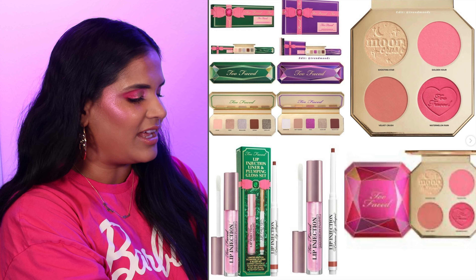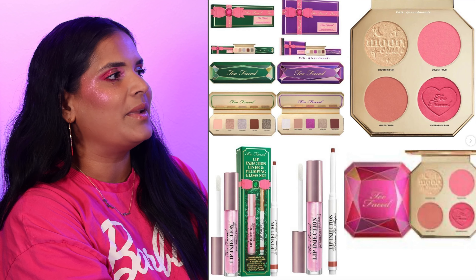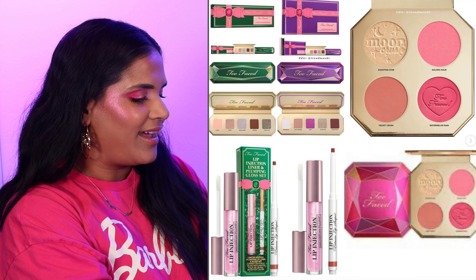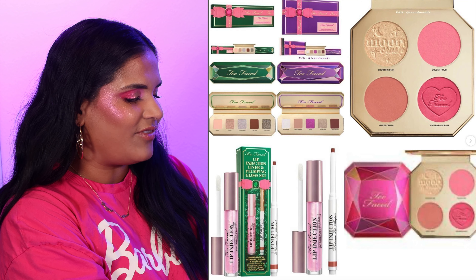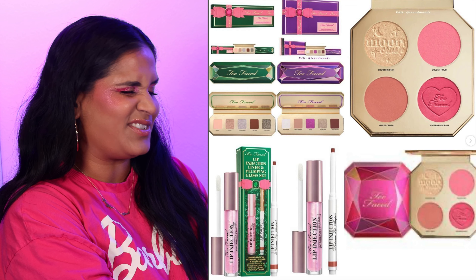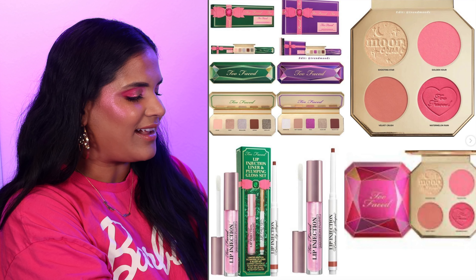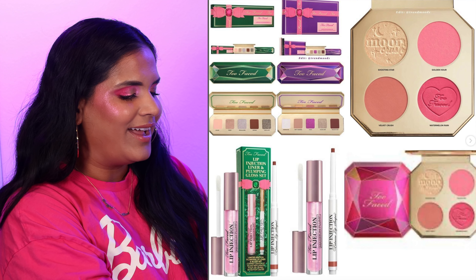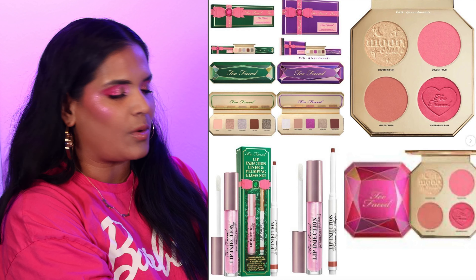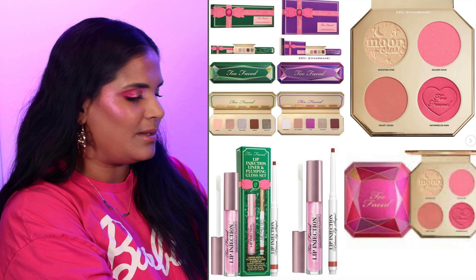Next we have the Too Faced holiday collection. This is an easy no because it's so reminiscent of when I started watching YouTube — it's kind of fun that they're still doing holiday collections but not a lot has changed. The shades are very rinse and repeat, the packaging tried a little but it's really not hitting. Overall you could definitely get better quality for a lot cheaper from brands like Colourpop, Juvia's Place, or some of the more affordable indie brands.